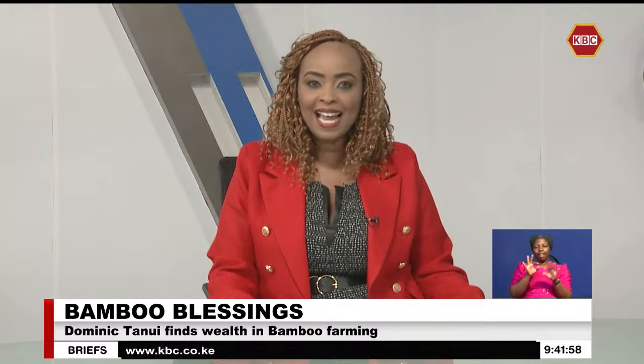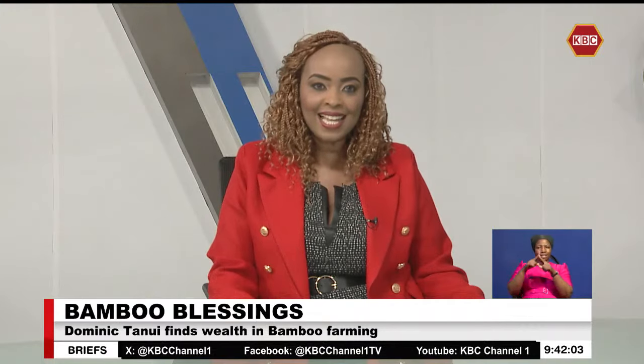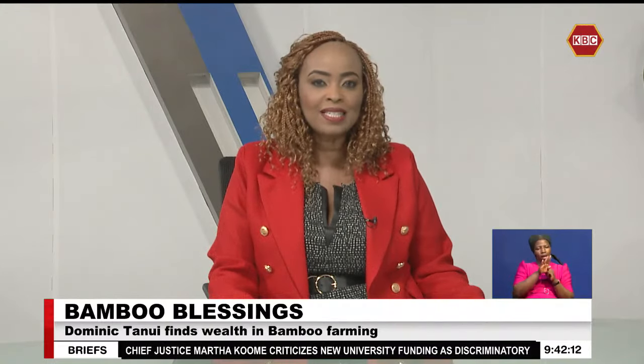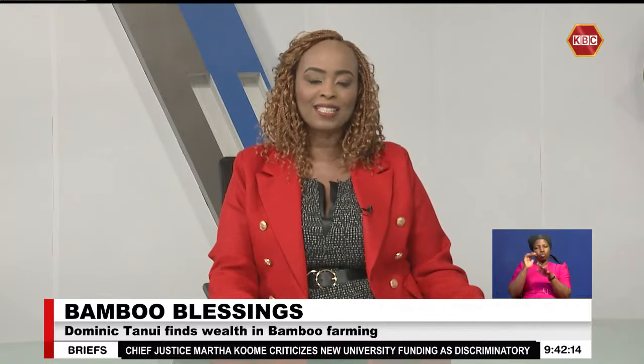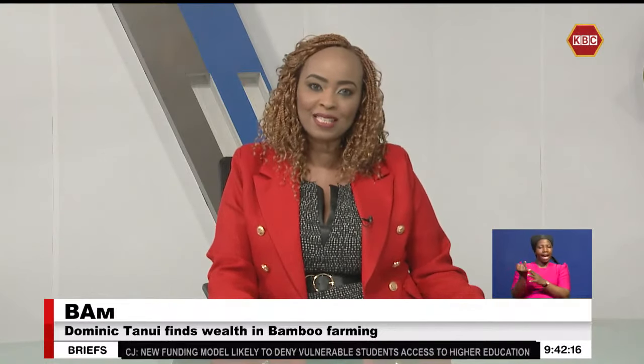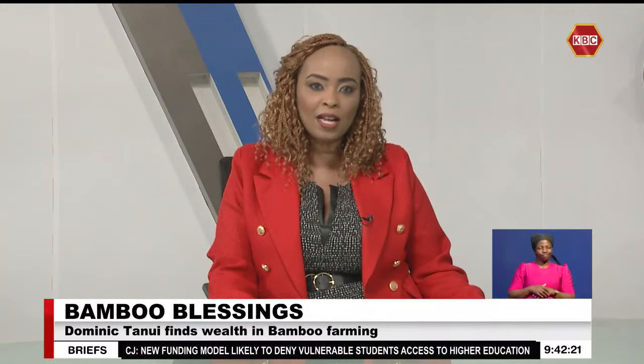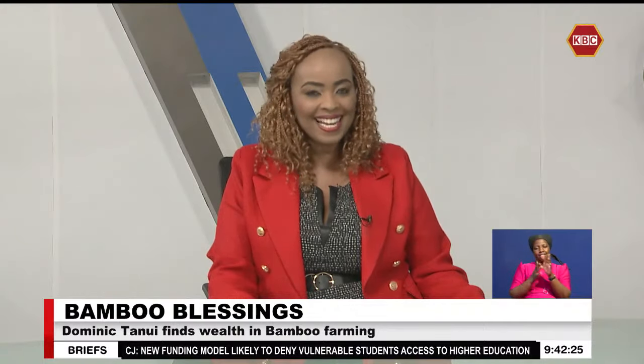Bamboo trees have for many years been an iconic symbol of elegance and simplicity, largely associated with Japanese gardens and Asian designs. At just 28 years, Dominic Tanui has carved out a niche in the eco-friendly market by transforming bamboo into stunning handcrafted artifacts. We visited his business venture in Nandi County, and Lorraine Jepchirir filed the following report for tonight's episode of The Young and Industrious.